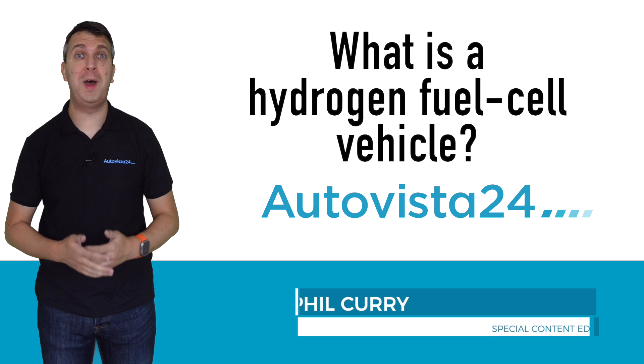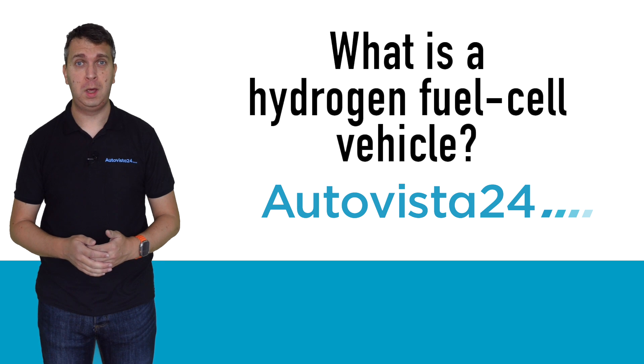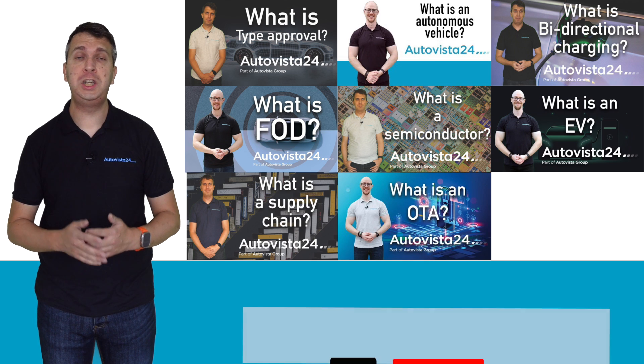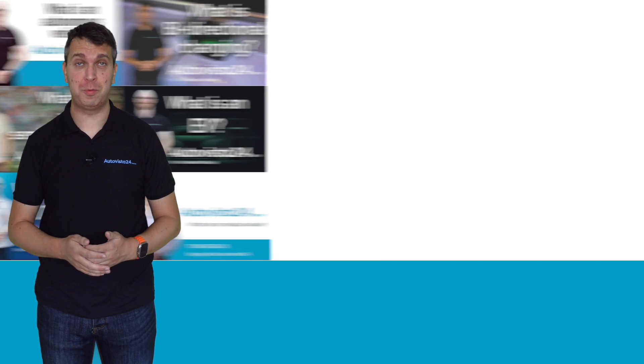What is a hydrogen fuel cell electric vehicle? I'm Phil Currie here with another of AltaVista24's What Is videos. If you want to know what some of those popular automotive terms mean and how certain technologies work, check out the What Is playlist on the AltaVista24 YouTube channel, and while you're there why not like and subscribe.